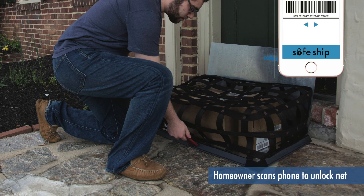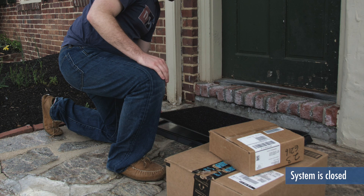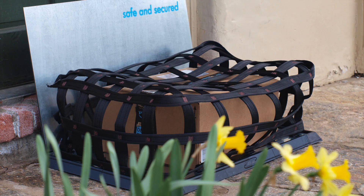When not in package protection mode, SafeStrip simply acts as a normal doormat. It's thin, has a low profile, and it blends into its surroundings. It also allows for different textiles to be used. Good for homeowners, and they're customizable.